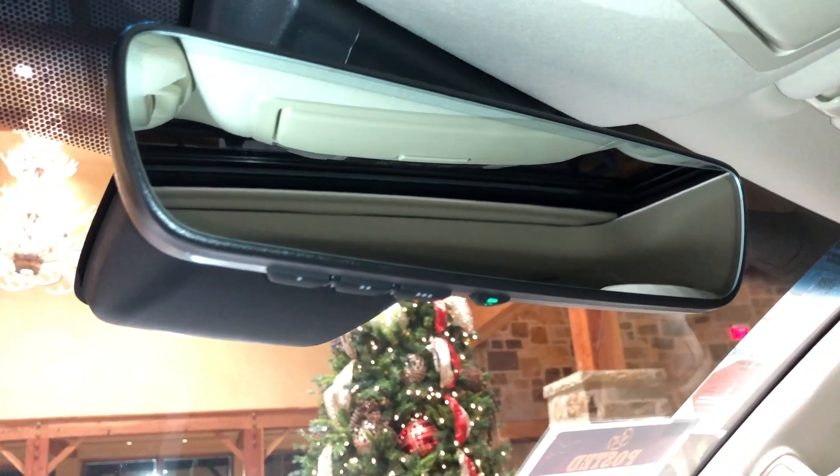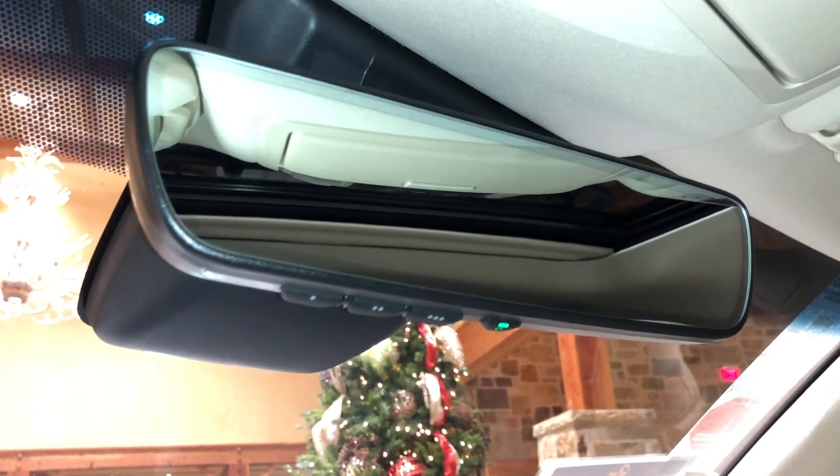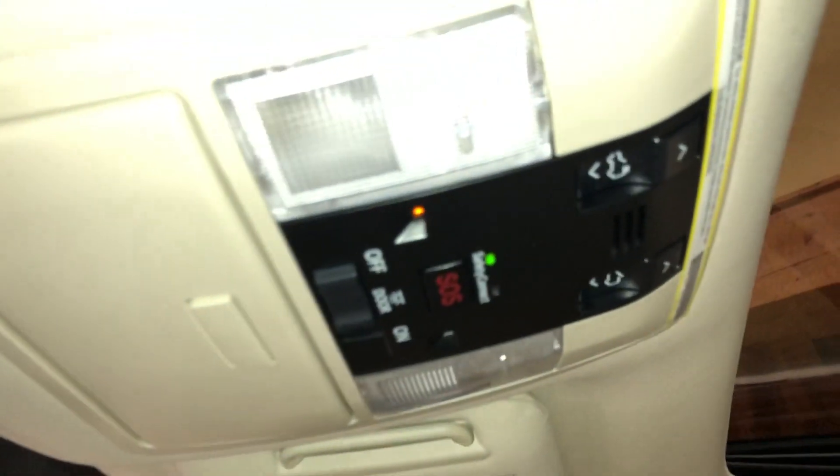Up here, we have our Homelink system to pair up to three different garage doors, our Lexus Safety Connect, and our sunroof. We can slide or tilt the roof.